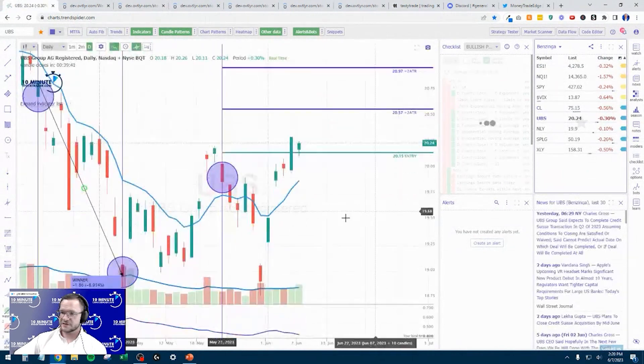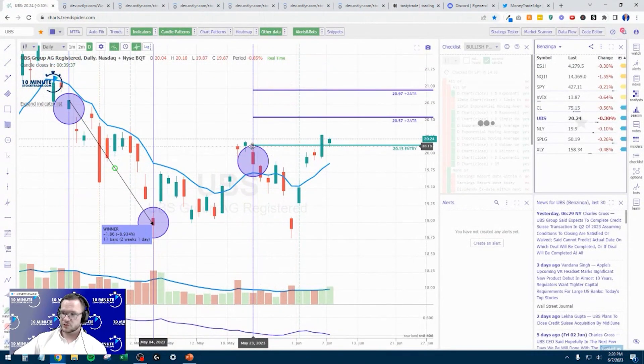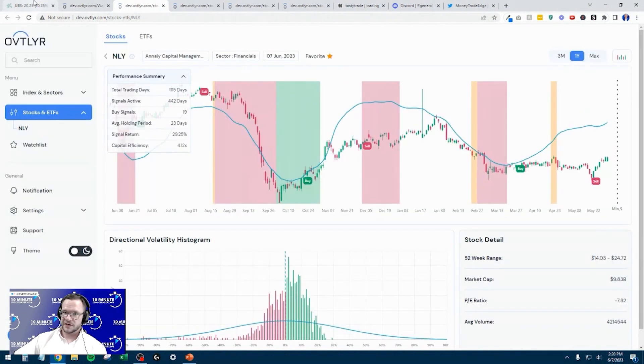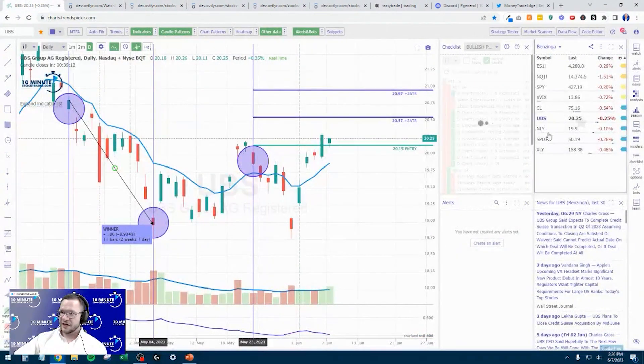Next is UBS. Now UBS has been really interesting — this ride has been interesting to watch, because this one we bought at 20.15, and it really crashed down hard to 18.76. I was honestly not loving this one. It's actually back now, slightly profitable by about 10 cents. We do not have that exit point yet on the buy, so we're continuing to hold UBS.